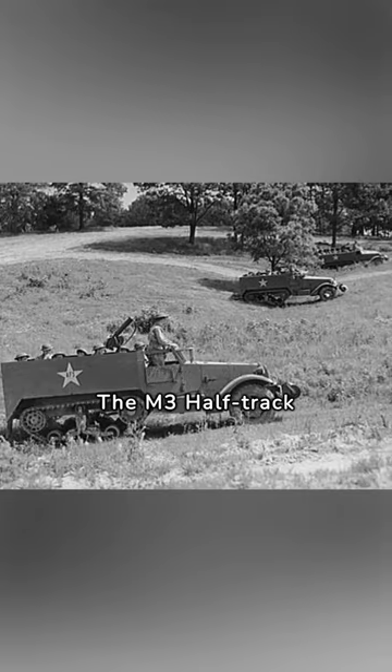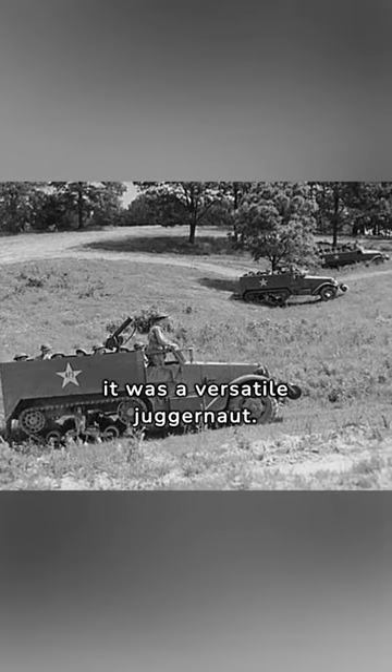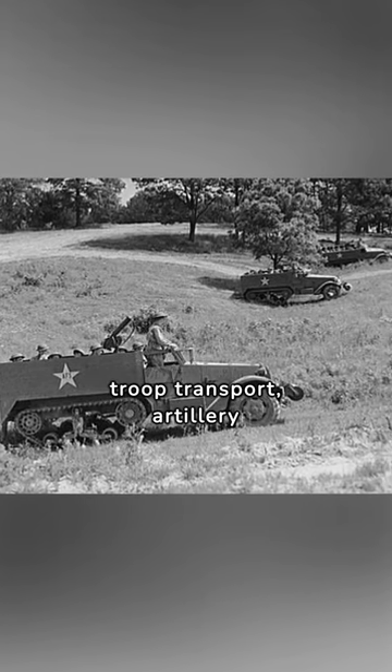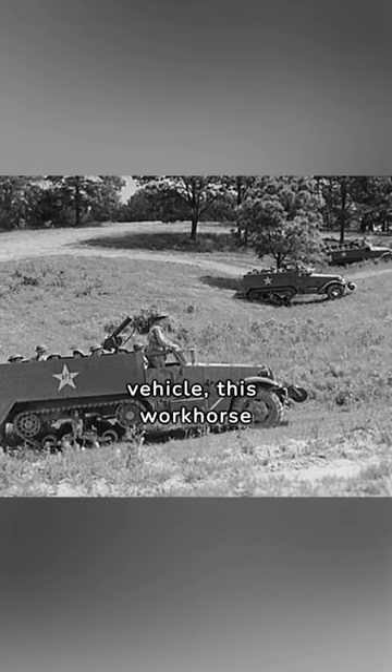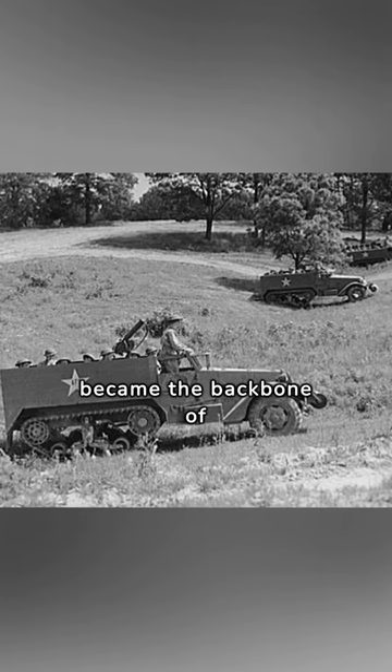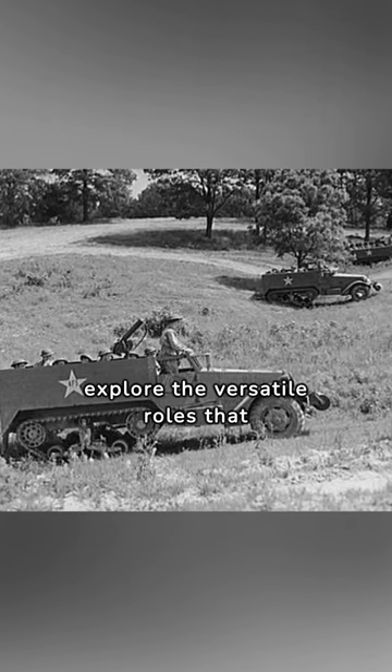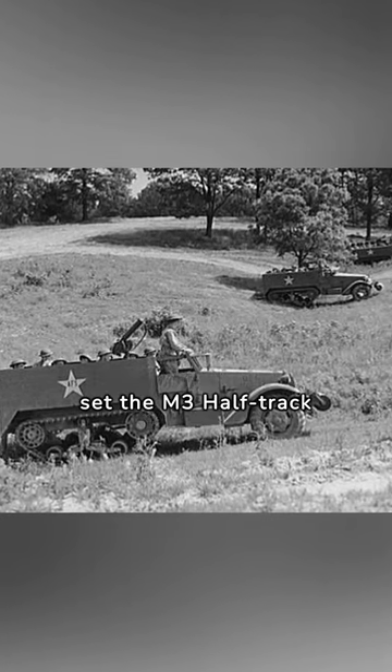The M3 Half-Track wasn't just a vehicle — it was a versatile juggernaut. Serving as a troop transport, artillery prime mover, and supply vehicle, this workhorse became the backbone of logistics and troop transport. Join me as we explore the versatile roles that set the M3 Half-Track apart.